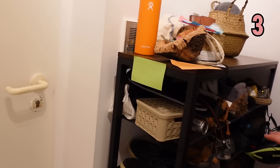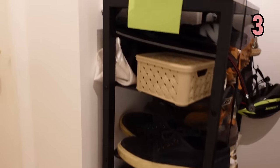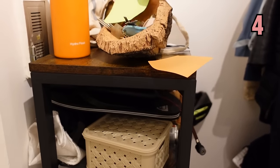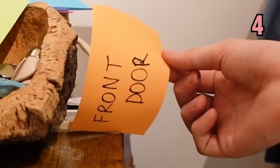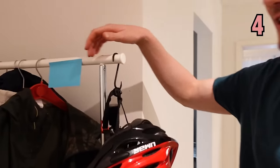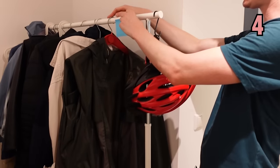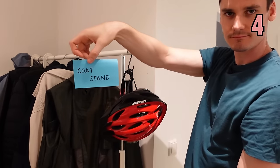Next we have this place where we keep all of our shoes. What is that called? A shoe rack. And here we have, what's this supposed to be? We have the front door again. Now here we have somewhere where we keep all of our coats. We hang our coats on here. This is a coat stand.